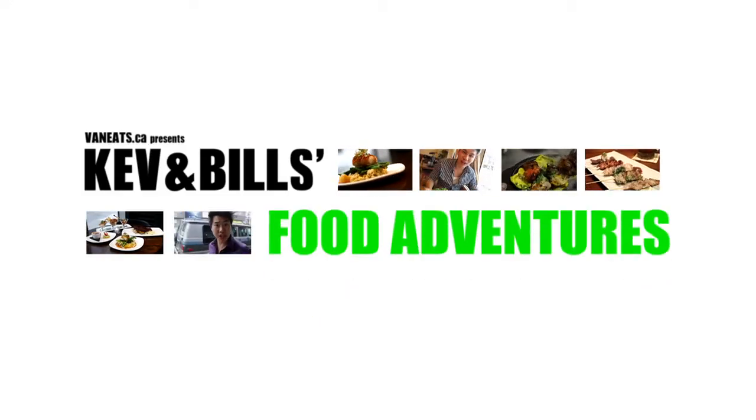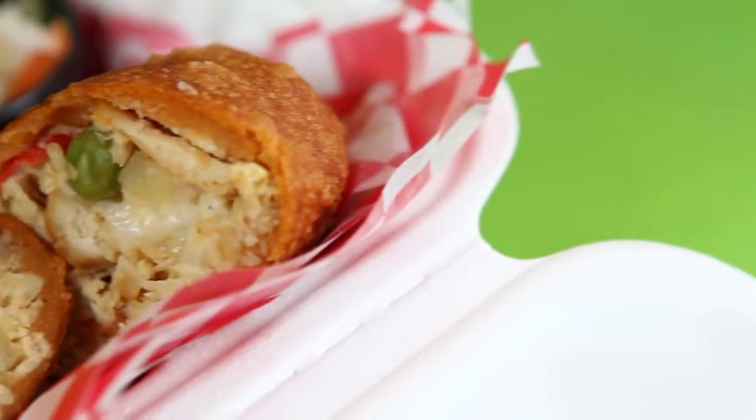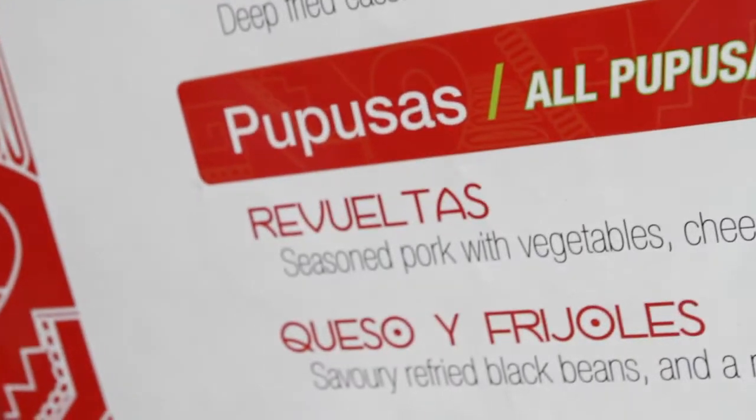Kevin Bale's food adventures. Hello fellow foodies, today we have another street eating experience for you. This time we're at Guanaco food truck featuring Salvadoran cuisine.